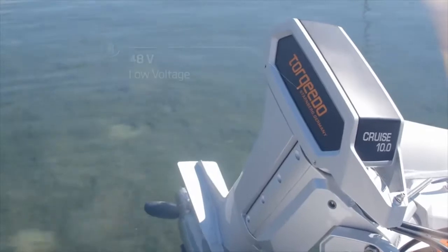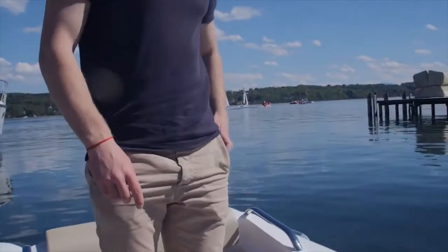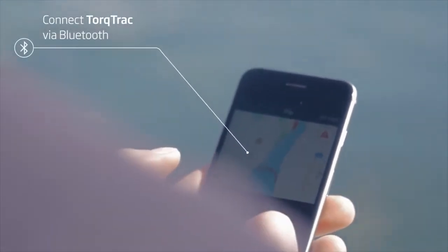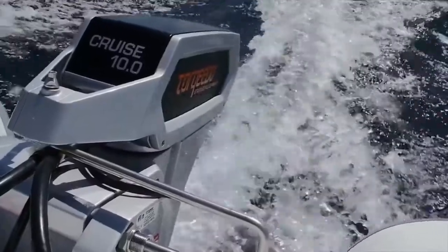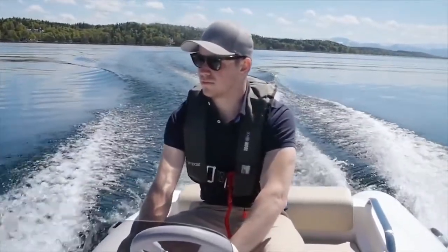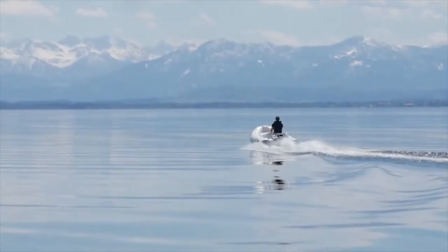The Cruze 10 is low voltage, safe and easy to use. It works seamlessly with Torquido's TorquTrack app to put all the information right in the palm of your hand. Whisper quiet, yet powerful. Low maintenance and environmentally friendly — the new flagship of Torquido's full line of cruise motors delivers impressive performance. And most of all, fun.